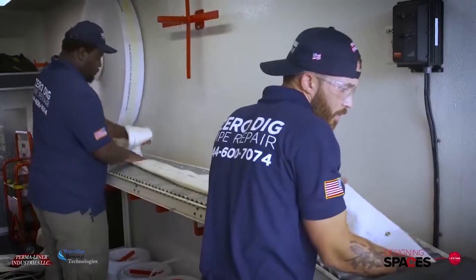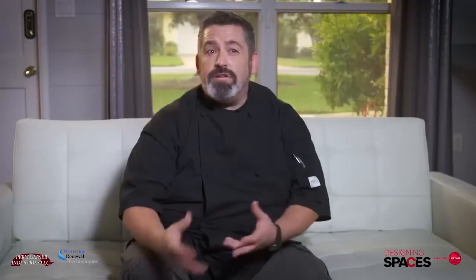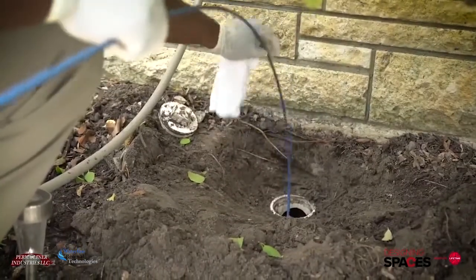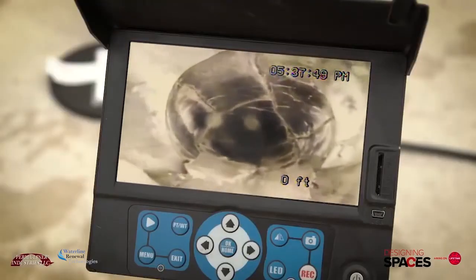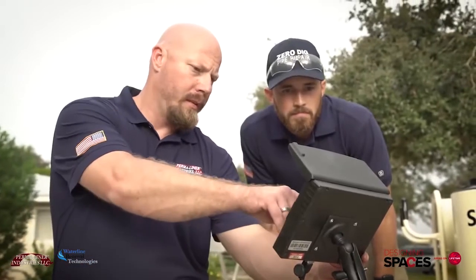They're going to do the Permaliner, which I researched online with Google and YouTube. After looking at several options and what they suggested, it's the best option to go with. The Permaliner certified installer has already visited the Keatings' property and assessed the damage using HD cameras to take a closer look at the interior condition of the pipe and decide the best method of rehabilitation.